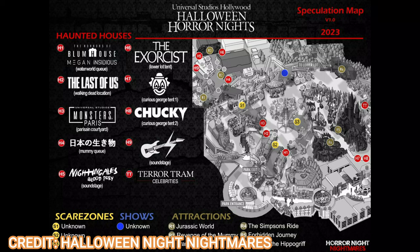Here is our first look at version one of our Hollywood spec map. We're going to go house by house and see what you guys think, starting from the top where Blumhouse is and ending where the Terror Tram is. These are all rumors — this map will definitely change. There are usually three versions before the actual event.